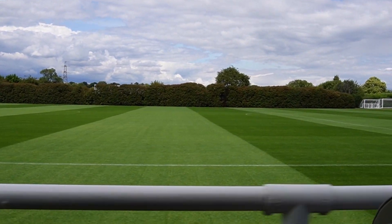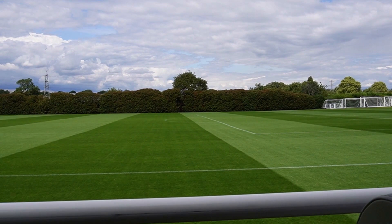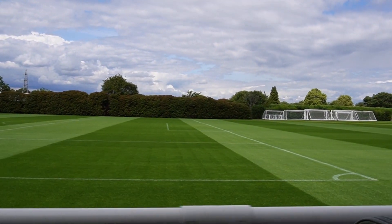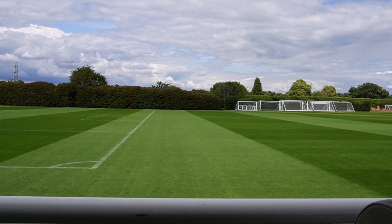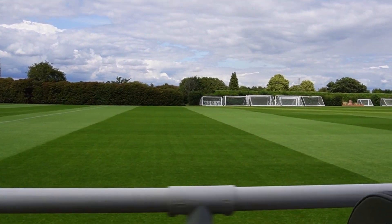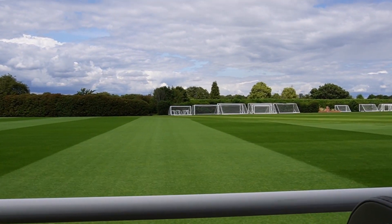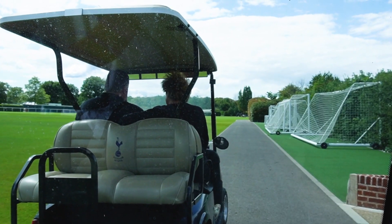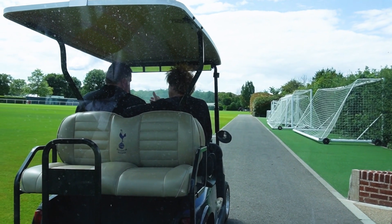I'll give you an example. These goals are here for our academy groups. The academy coaches on a Saturday morning will set their pitches, they'll return the stuff back and they'll give respect for the grounds team. We'll prepare a pitch for them and then repair it afterwards. So there's never that point of 'you've got to set up, you've got to do this.' We'll go and do community involvement and stuff like that.